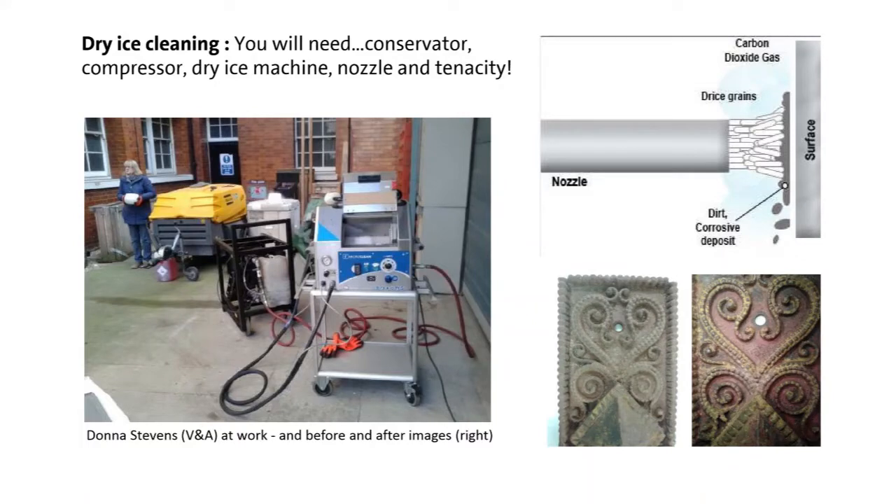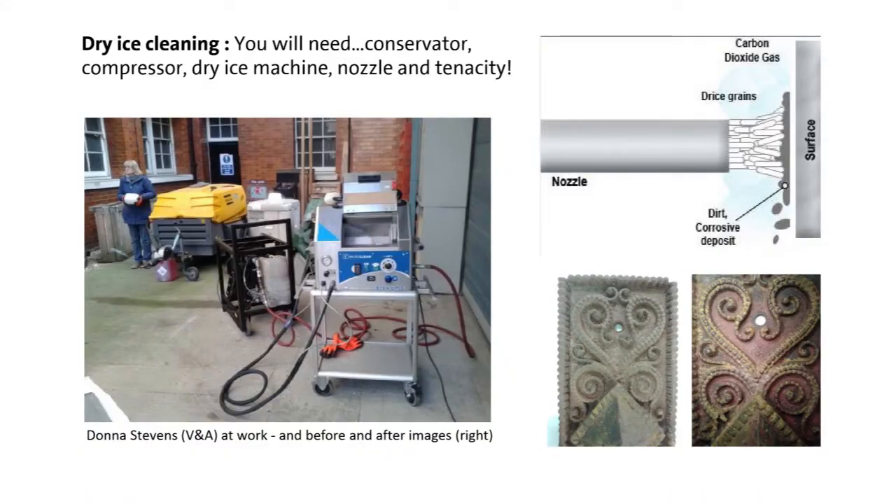We decided to use dry ice to clean the cross piece by piece. It's an amazing technique using a compressor connected to a dry ice machine with a nozzle outlet, a bit like a hairdryer. You blast the surface of the iron with very small crystals of ice; they sublimate as they hit the surface, causing absolutely no damage to the iron, and simply lift off the debris and dirt. It's just miraculous when you draw the nozzle across the surface and see the original surface underneath all that grime.